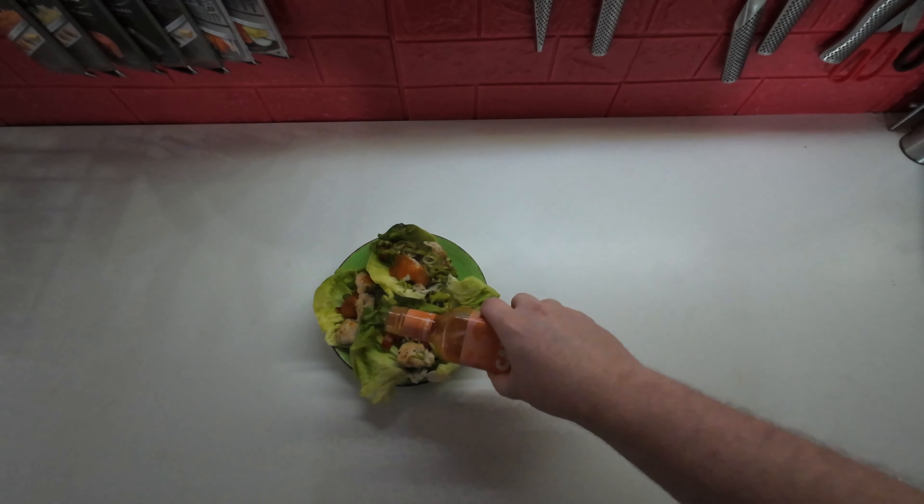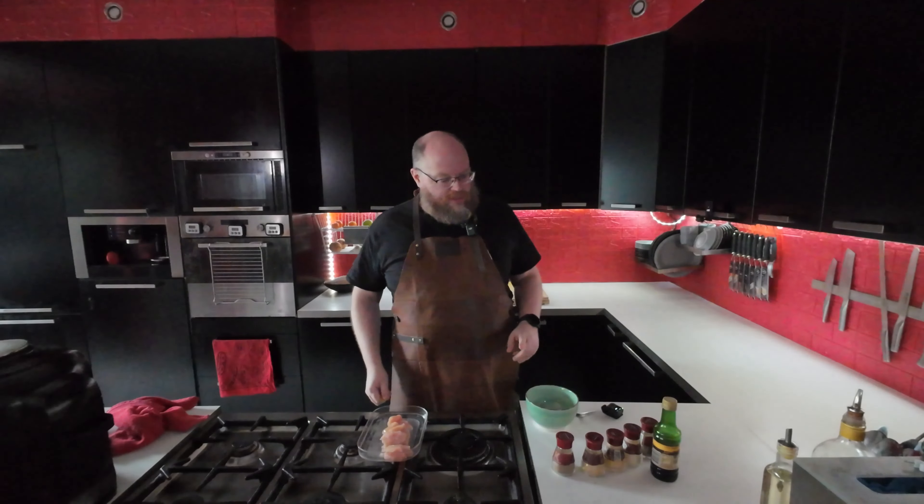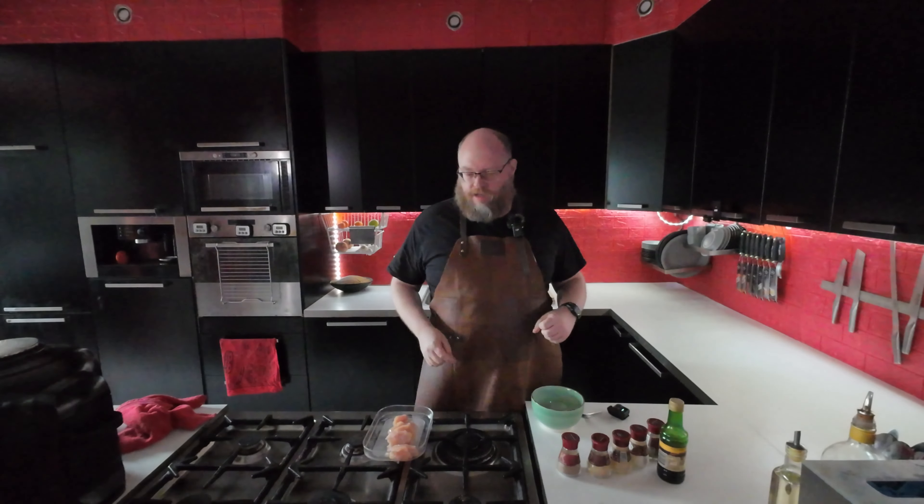And there we go — some chicken lettuce wraps. For dinner on Thursday, I'm going to make a noodle bowl with some chicken satays and some snow peas.